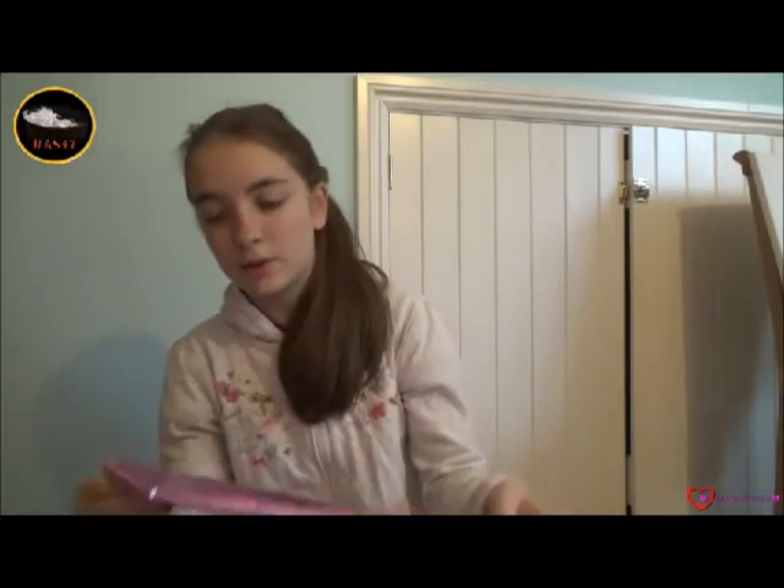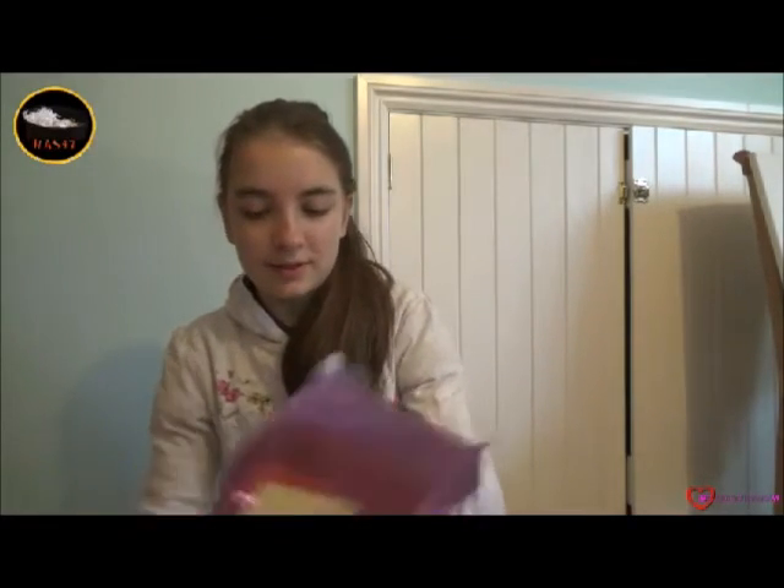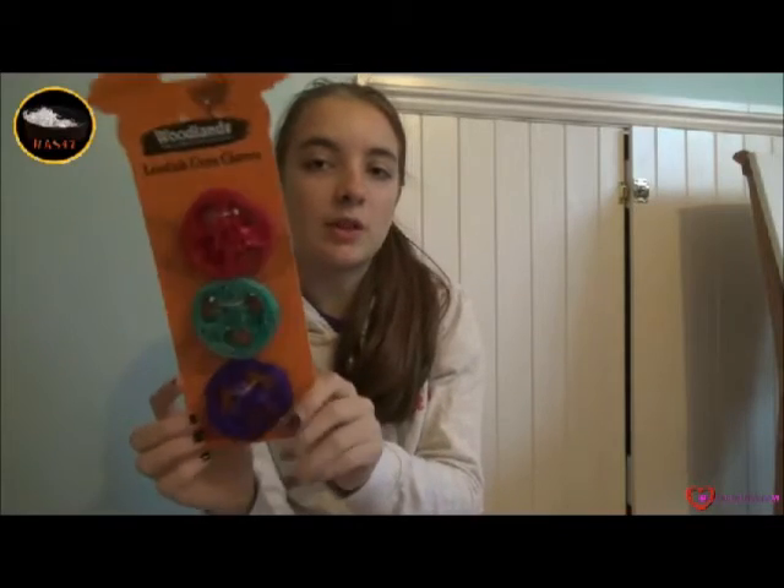Okay, next we have for the bunnies and the hammies — what could this be? She sent me, once I slide it out of this neatly wrapped package, some luffa chew toys. Thank you for those — I love the colours: red, green and purple, so fancy!